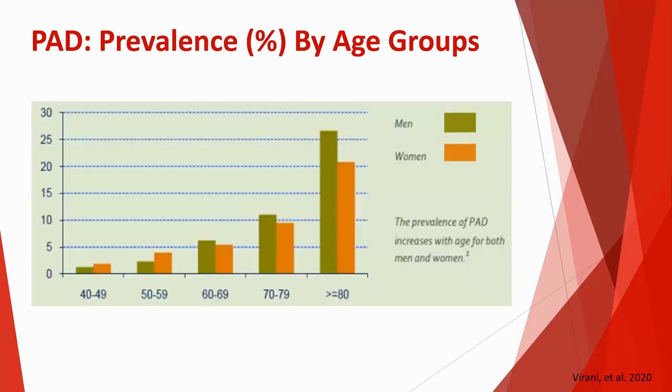This diagram shows the prevalence by gender and age. As you can see, as people get older — this is age along the bottom — the prevalence of peripheral arterial disease really jumps up between ages 70 and 80 and beyond. Early on, women seem to be slightly more affected, but as people get older, the prevalence becomes more commonly noted in men.